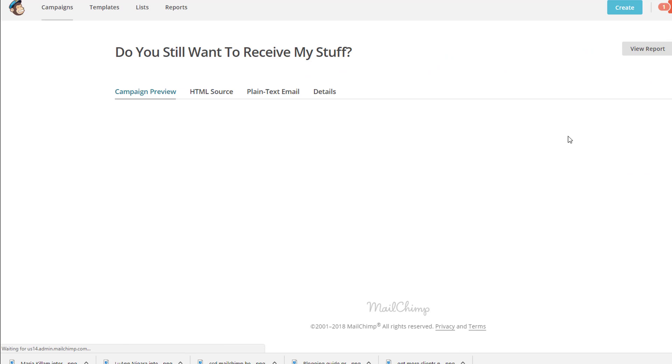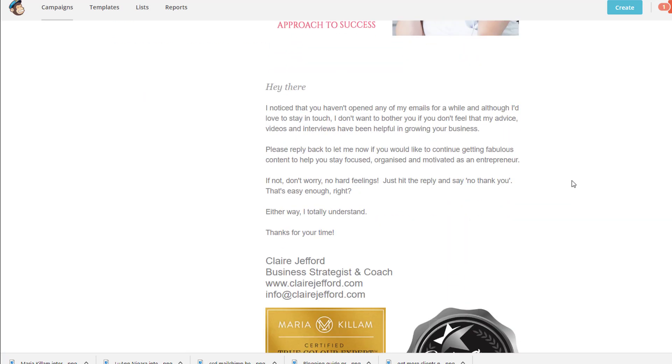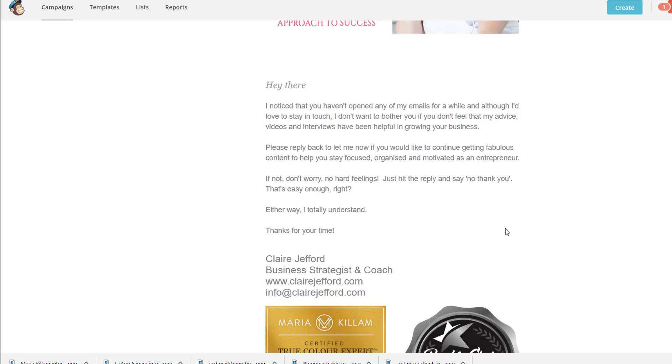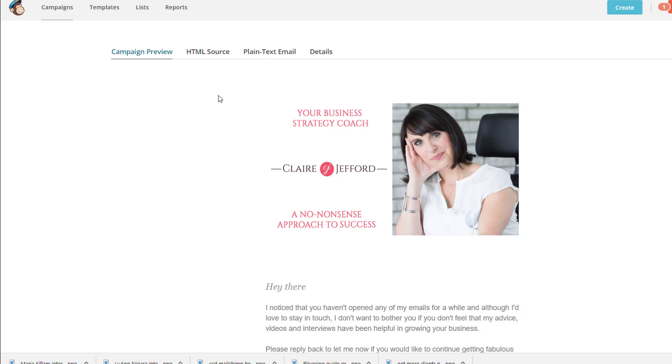The email was really quick — please don't overthink this. There's my image at the top. I just said: 'Hi there, I noticed that you haven't opened any of my emails for a while. Although I'd love to stay in touch, I don't want to bother you if you don't feel that my advice, videos and interviews have been helpful in growing your business. Please reply back to let me know if you would like to continue getting fabulous content to help you stay focused, organized and motivated as an entrepreneur. If not, don't worry — no hard feelings.' And then: 'Either way, I totally understand. Thanks for your time.'